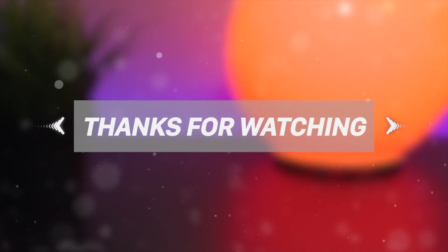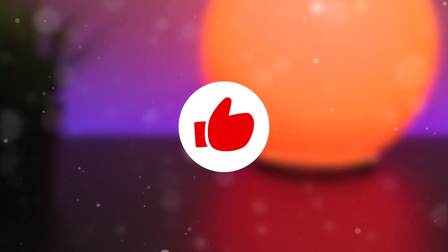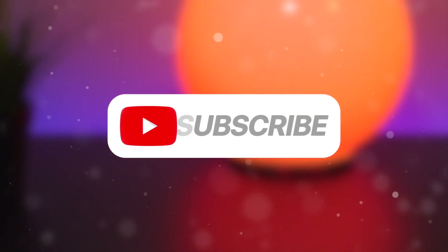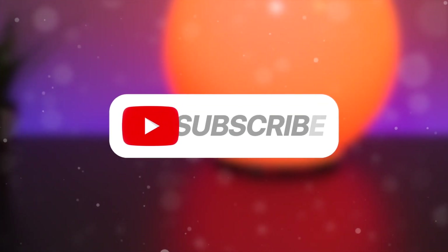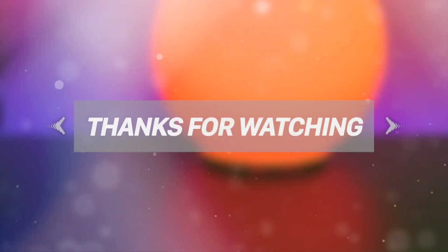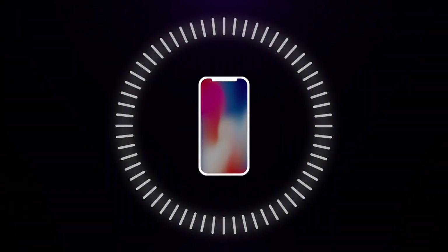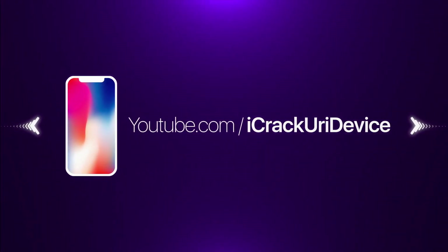Thank you so much for watching today's video. If you're excited for these new developments and changes with the Electra jailbreak, don't forget to hit that thumbs up button, and of course subscribe to stay updated on when these new changes are rolled out to the public. Thanks for watching, guys — until next time, this is Tony signing out. We'll see you next time.